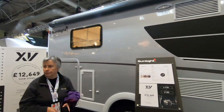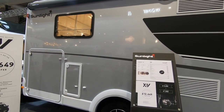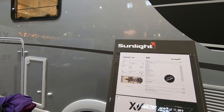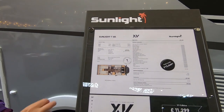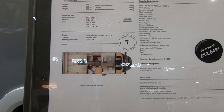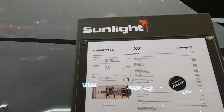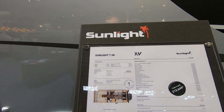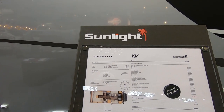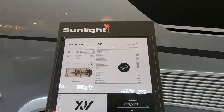We're on the Sunlight stand looking for the T69L, which they don't appear to have. They've got three T models and the only one we can find anywhere near it is the T68. I think the T69L is a rear island bed. It seems to have a similar lounge, so let's have a look at this anyway. This is a Sunlight T68L — 3,500 maximum gross vehicle weight, 452 kilograms payload, and it's 7.4 metres long.